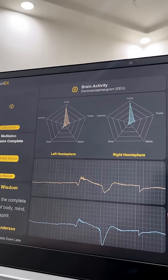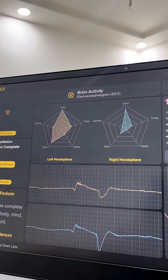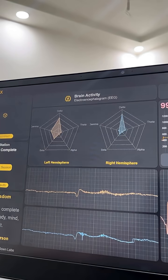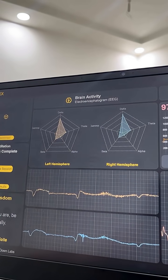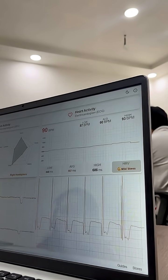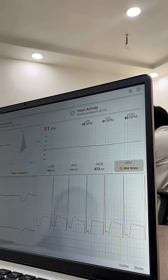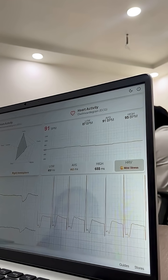Here the real game begins. On the top left you can see the real-time changes in the brain's left and right hemispheres, and just below you can see real-time EEG signals. On the right side of the screen you can see your BPM, HRV plot, real-time ECG signals, and the state of your body based on heart signals.